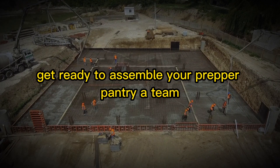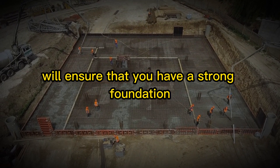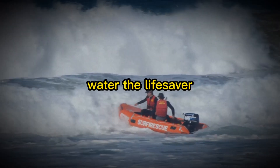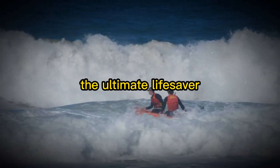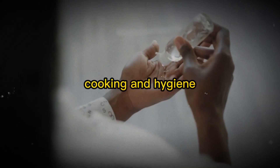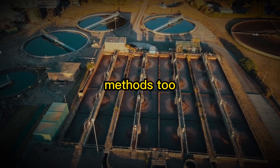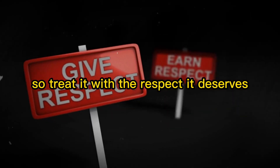Get ready to assemble your Prepper Pantry A-Team. These essential building blocks will ensure a strong foundation for long-term survival, no matter what life throws your way. First up: water, the ultimate lifesaver. Without it, survival is impossible. Make sure you have enough stored water for drinking, cooking, and hygiene. Aim for at least one gallon per person per day, and don't forget to learn about water purification methods. Water is the MVP of your Prepper Pantry, so treat it with the respect it deserves.